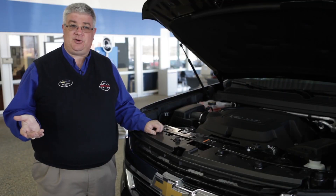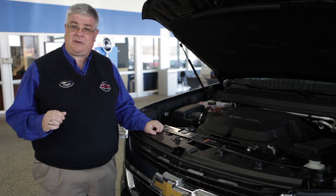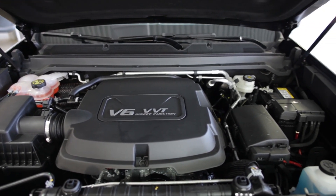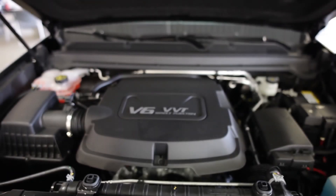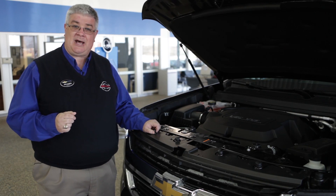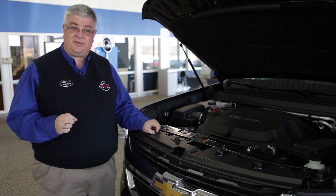You also have your choice of different engines: a 2.5-liter, 200-horsepower four-cylinder engine, or a 3.6-liter V6 with 305 horsepower — which is what this vehicle is equipped with. Later this year you will also be able to get an optional 2.8-liter turbo four-cylinder Duramax diesel engine.